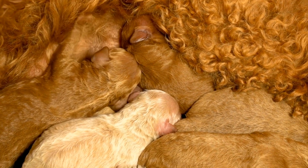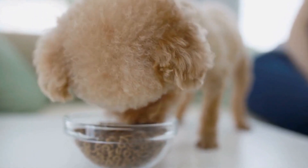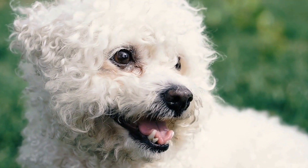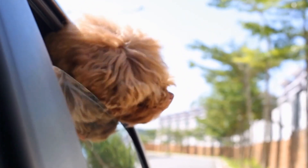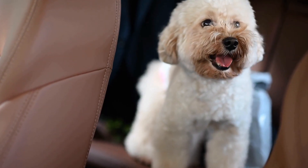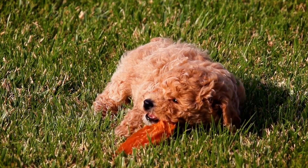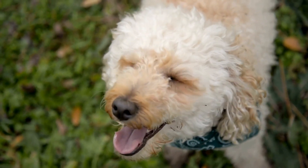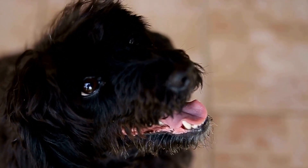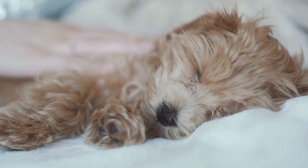Focus on comfort — while style is important, comfort should never be compromised. Look for clothing made from soft and breathable fabrics that won't irritate your poodle's skin, and avoid anything too tight or restrictive. Enhance their wardrobe with fashionable accessories that complement their outfits, such as a trendy bow tie, a cute bandana, or even a stylish hat. Let your poodle's personality shine through their wardrobe by choosing clothing items that reflect their unique style and character — whether it's a playful pattern, a bold color, or a quirky design.